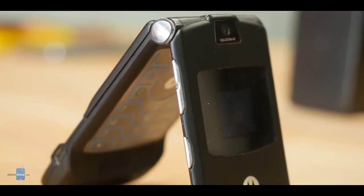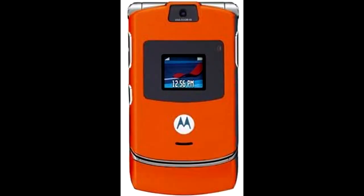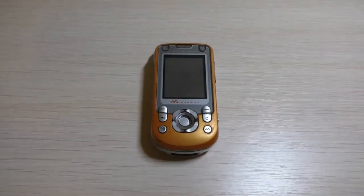Back then this phone literally gave a royal look to its owners. It came in multiple colors: black, red, silver, pink, orange, gold, and violet. Up next is the Sony Ericsson W600, launched in 2005.